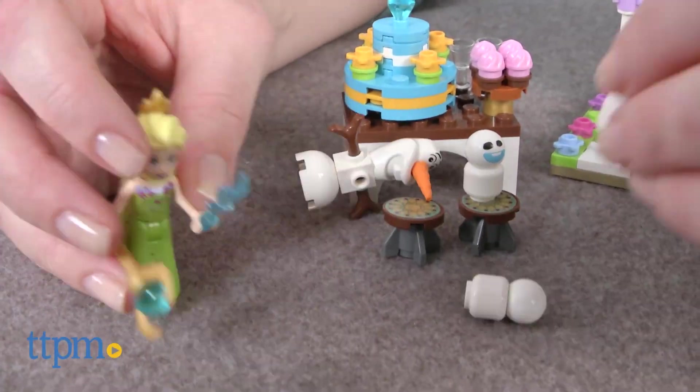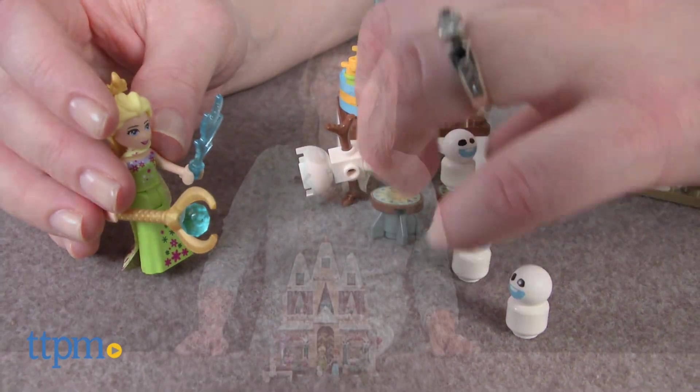Help Anna, Elsa, Olaf and the Snogies celebrate Anna's birthday. Hi, I'm Laurie from TTPM, here with a 477-piece LEGO Disney Princess Arendelle Castle Celebration construction set.